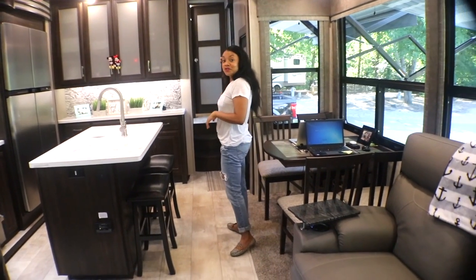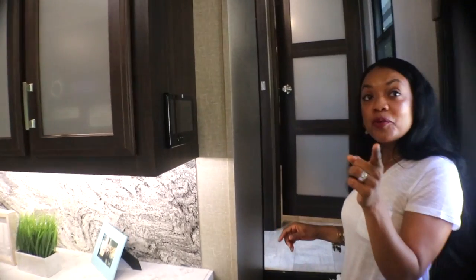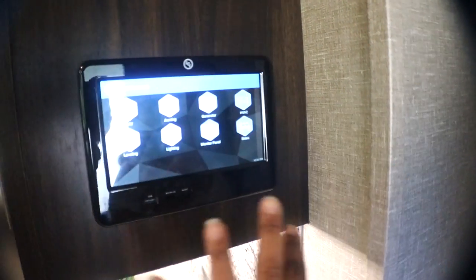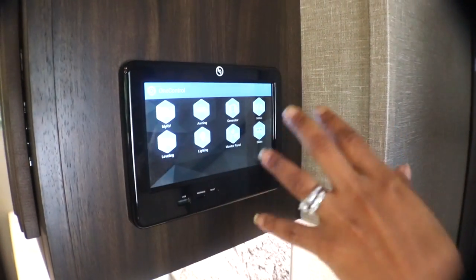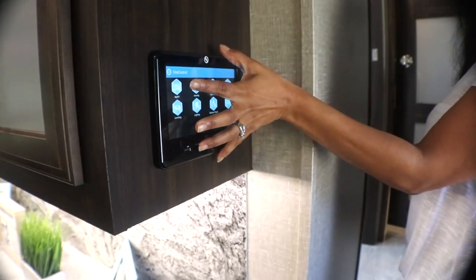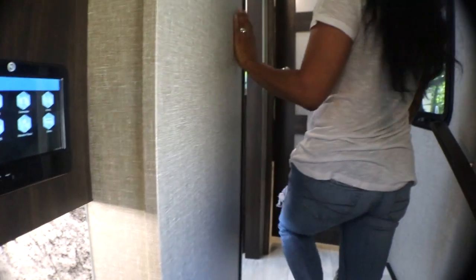Now let's go up to the master bedroom — but before we do that, let's talk about our panel right here. This is the one control panel and it controls everything in this RV: the awning, the generator, the HVAC, leveling, lighting, monitor panels, slides. That's good for a whole other video, but just wanted to show that to you since we're on our way up.